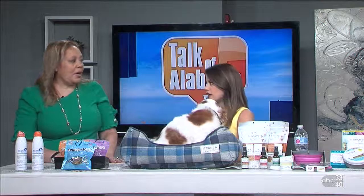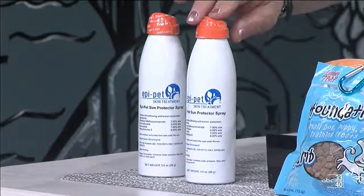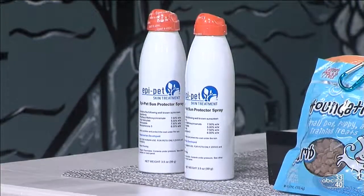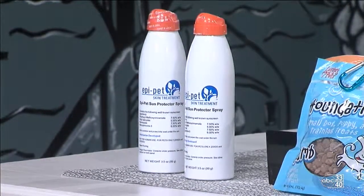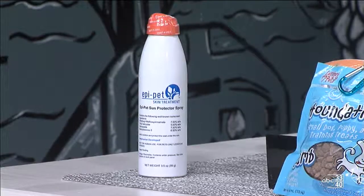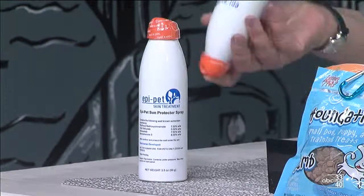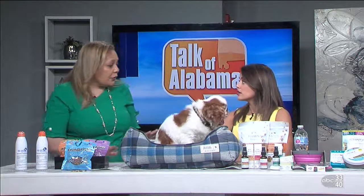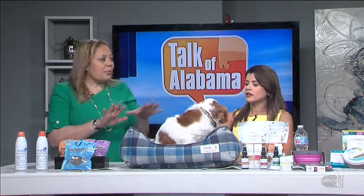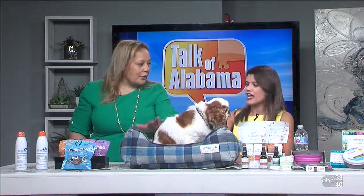Last but not least — sunscreen. You've got to have sunscreen, but it has to be doggy sunscreen. EpiPet, made by a veterinarian in Sarasota, Florida, is the only FDA-compliant sunscreen on the market. What's great is it has a sports bottle with a valve top so you can spray it — and you can also get the underbelly and the groin area by spraying underneath. Dogs that are white, low to the ground, or prone to skin cancer — like Bull Terriers, Dalmatians, and Poodles — need to be protected with sunscreen. Little Ty has already been sprayed.